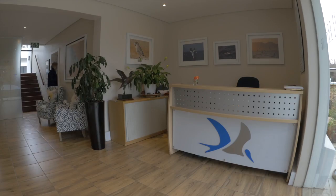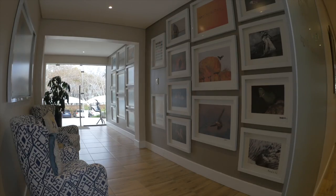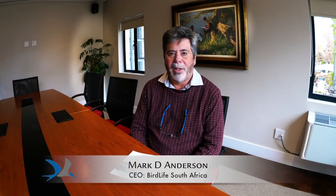BirdLife South Africa had been based in Blairgowrie in Randburg until fairly recently. Unfortunately the old office, Lewis House, didn't meet all our needs, mainly because it had inadequate space. So BirdLife South Africa's goal in the medium term was to acquire a new office — a big challenge, particularly considering that a significant amount of money would need to be raised to acquire that new office.